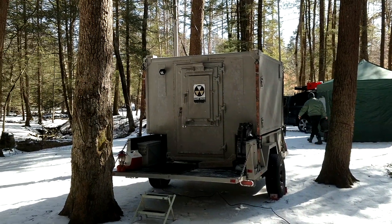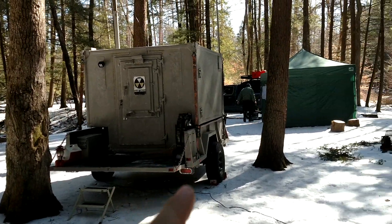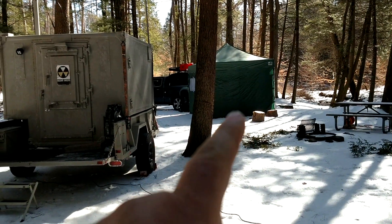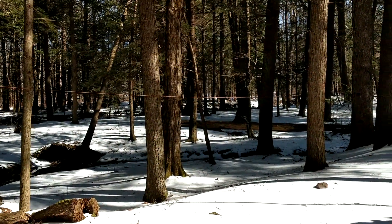This is K2GIY with another radio video. Today we're in Stokes State Forest. We got the shelter here, and K2GIY with his setup there — we're running a military antenna, I'll show a picture of it.